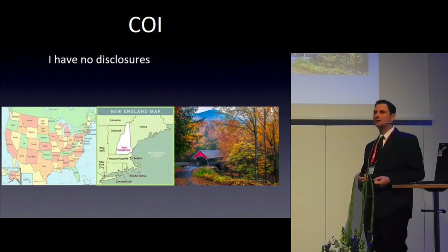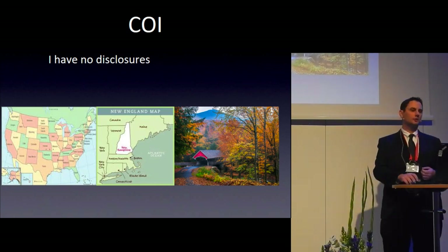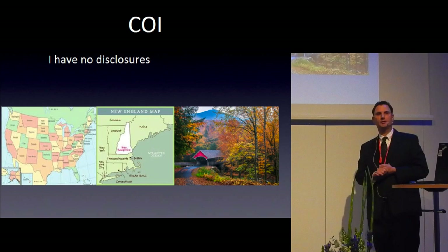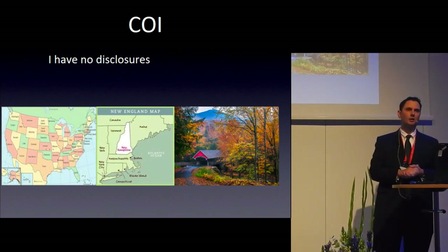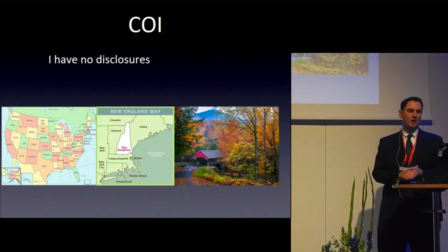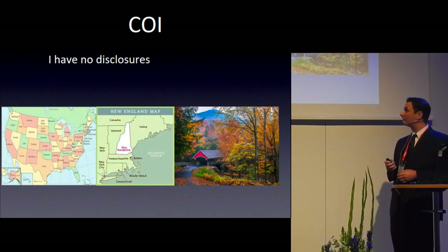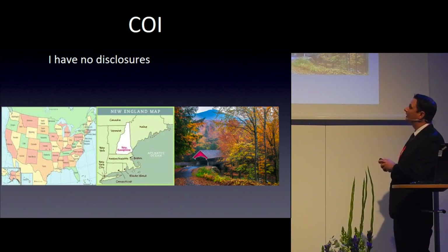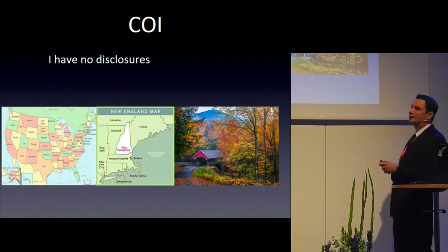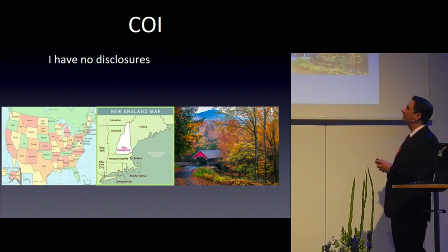First, the disclosure slide. I have no disclosures about any companies or funding. I do want to disclose that this is my first time to this part of the world, so I'm very excited to meet many of you and to learn from you at the conference. I'm from New England — Dartmouth-Hitchcock Medical Center, right on the New Hampshire-Vermont border. New England is about the size of Scandinavia, and we cover trauma from five states.